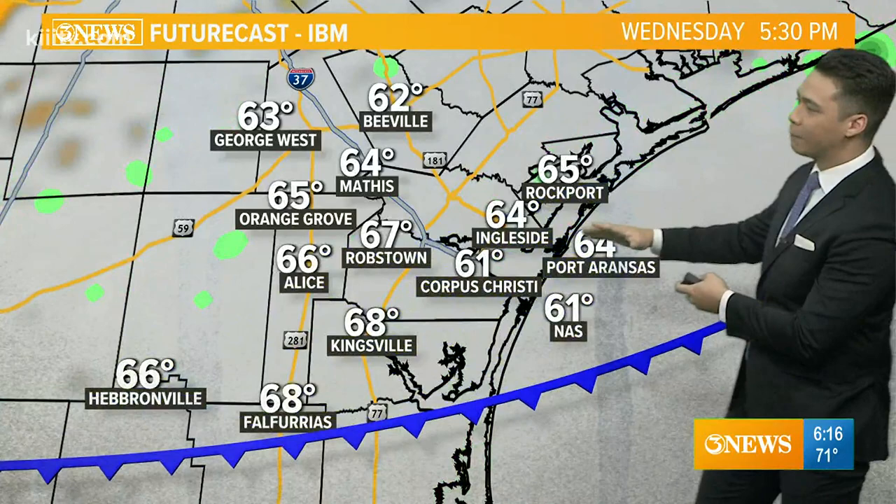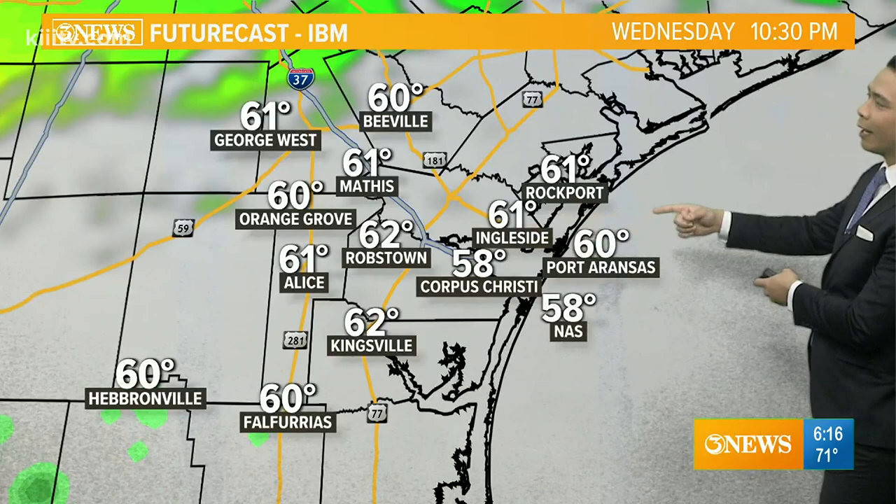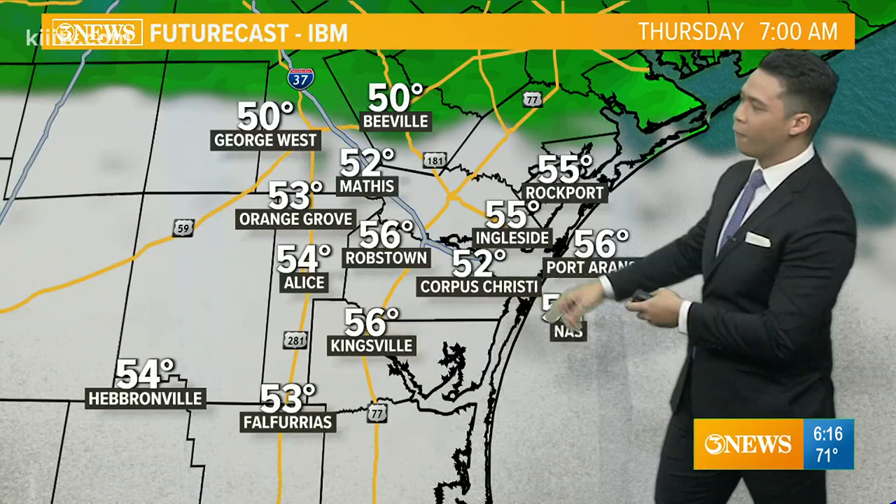Not the best rain chance, but as that cold front pushes south, maybe a few sprinkles out west near Alice, Orange Grove, George West, and Beeville. Notice temperatures significantly cooler — lower 60s, maybe even upper 50s — and temperatures continue to plummet into early tomorrow morning. As you wake up tomorrow around 6 to 7 AM, temperatures will be near 49 to 50, about 52 here in Corpus Christi, mid-50s over in Rockport, and lower 50s out near George West and Beeville.